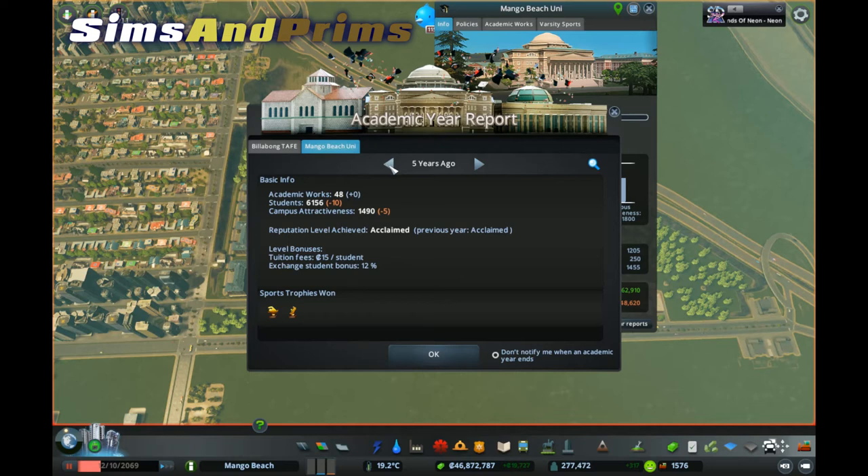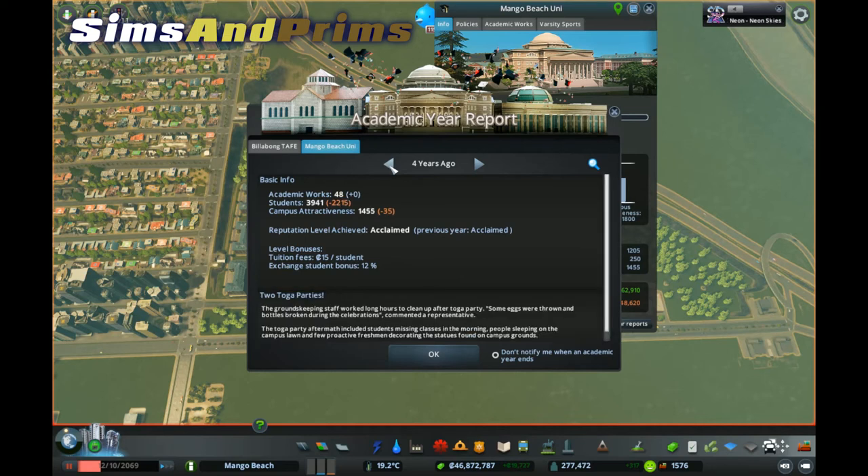Then I closed the highway. It dropped to 3,941. In real terms, that was about $15,000 a week that I'd lost by closing the highway.